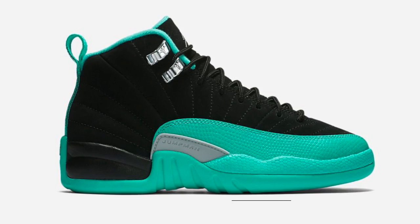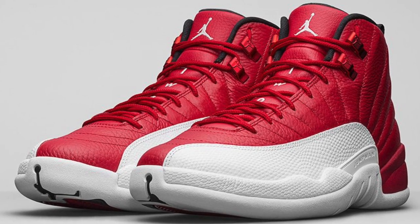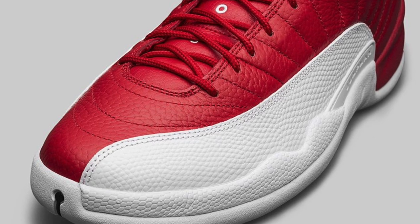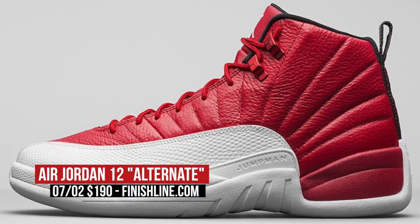Guys, don't think that you've been left out because Jordan has something for you as well. The Air Jordan 12 Alternate in white and red looks really good, and if your feet are too big for that ladies' pair, you can actually grab these instead. Pricing is the usual $190 for those when they drop on Saturday.